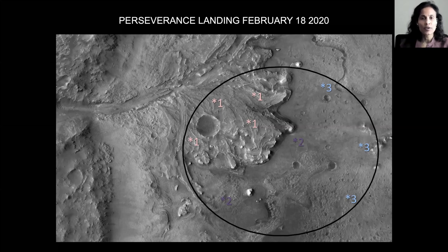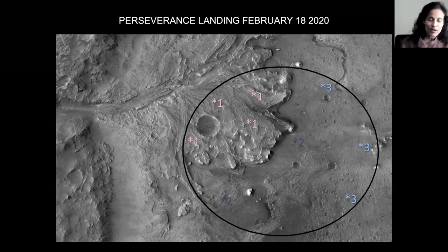On Perseverance, we also have the helicopter that will deploy from under the rover, and there are some interesting interactions with rover operations. Bob Balaram, who's the chief engineer of the helicopter, is also talking at the convention and will probably go into that in more detail.